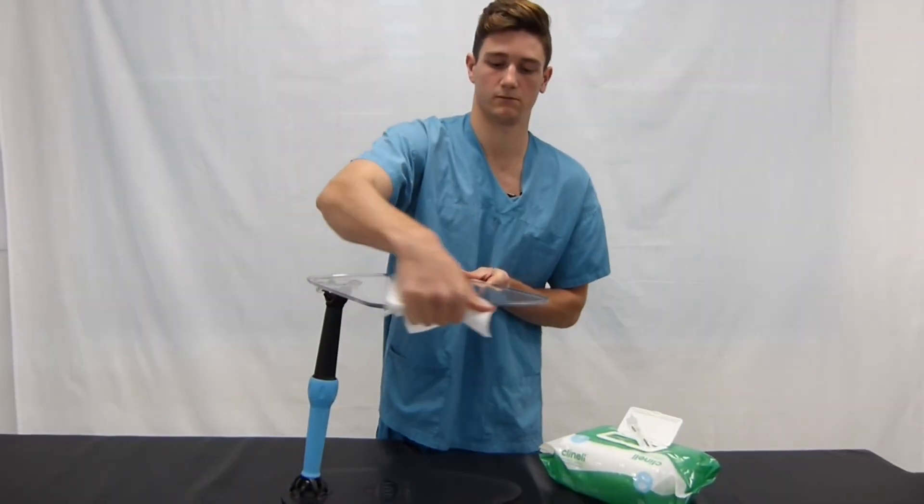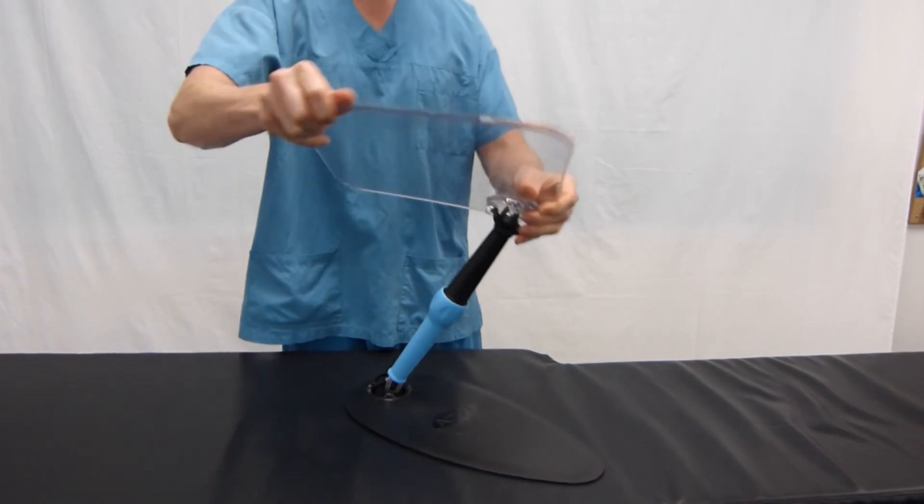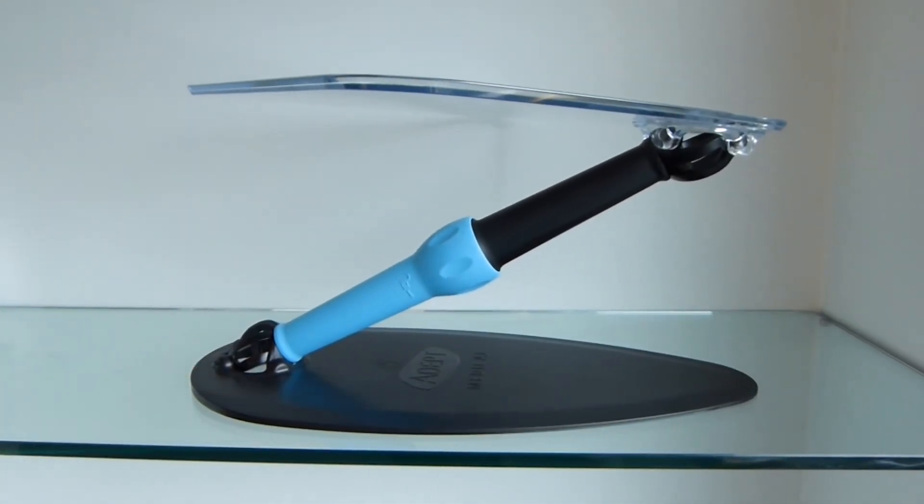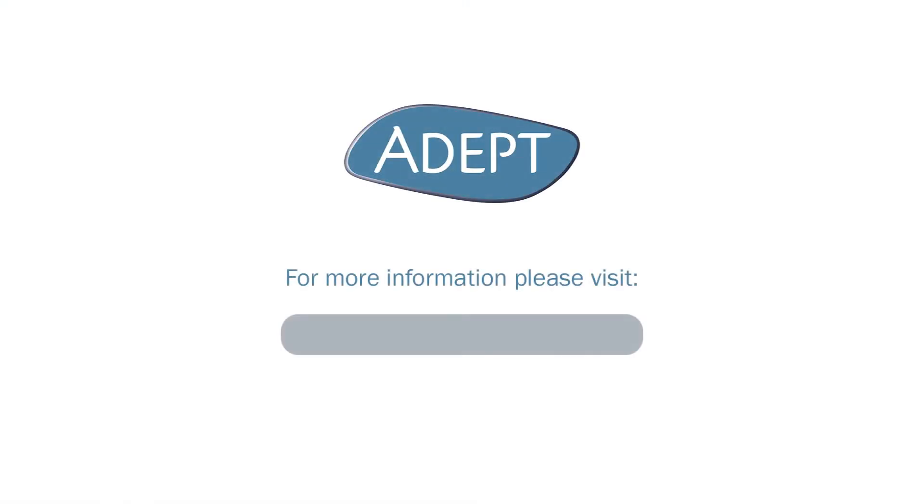It can be easily wiped down for cleaning and takes up minimal storage space. This forms part of our complete range of table accessories. Visit our website to view our full product portfolio.